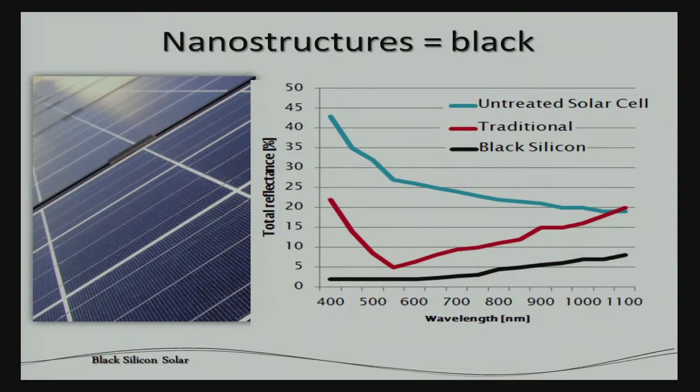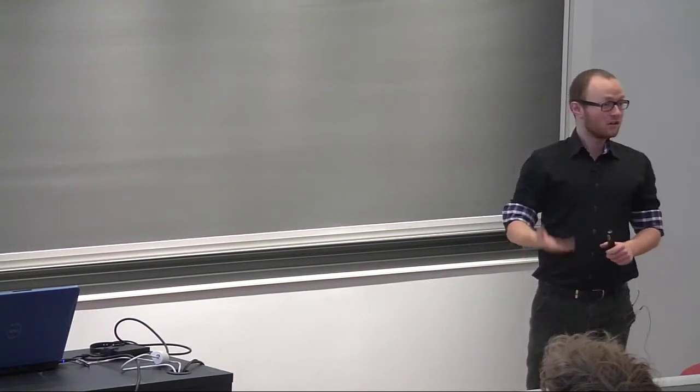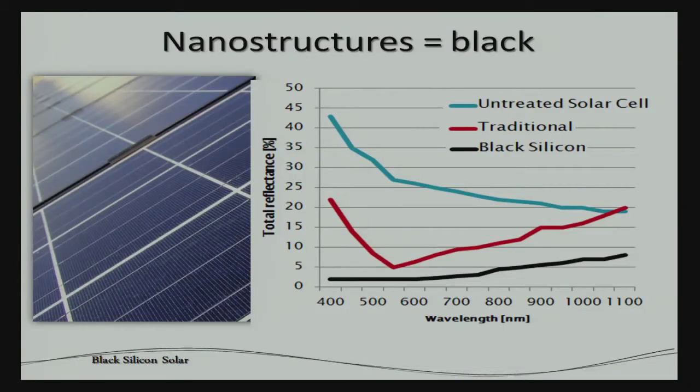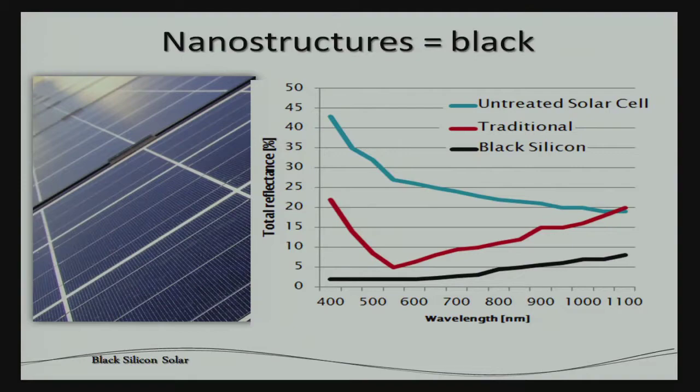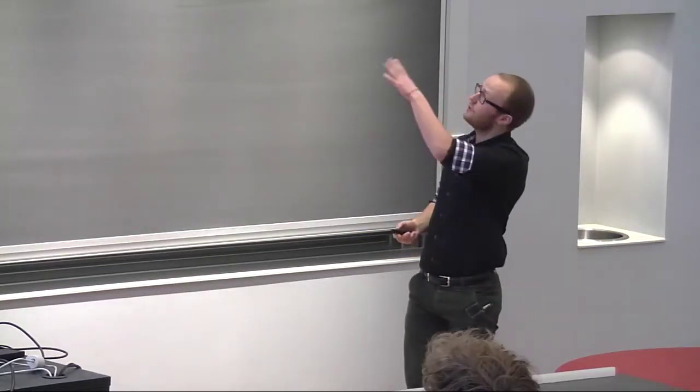Here's the more scientific version. On this graph you see the reflectance — how much of the light is reflected back from the surface, which for a solar cell is basically energy being lost. The blue curve is untreated polished silicon, which works quite well as a mirror. The red curve is a conventionally textured silicon solar cell. Then you see the black silicon surface we've developed at DTU Nanotech, which in the whole solar spectrum actually absorbs more sunlight and reflects less.